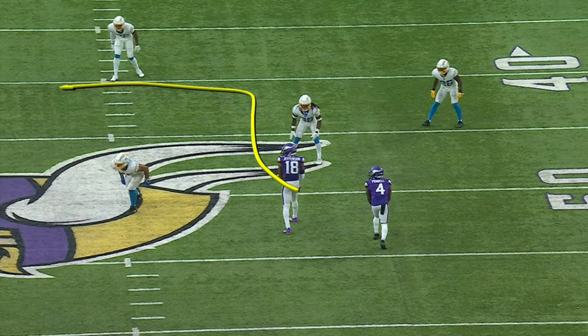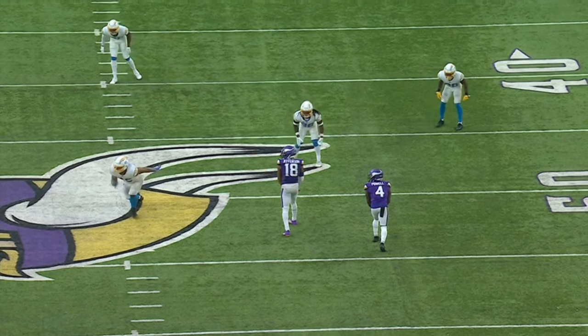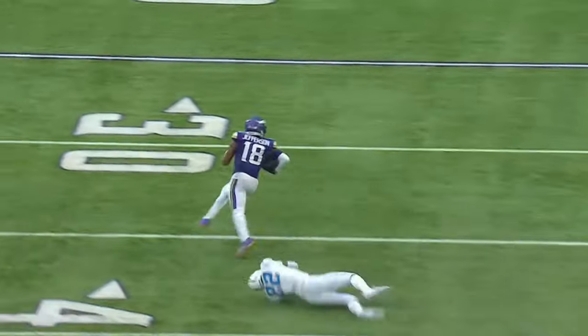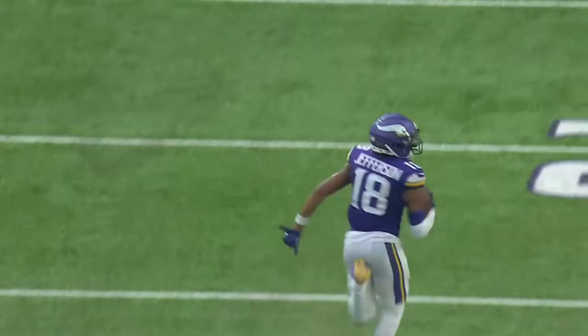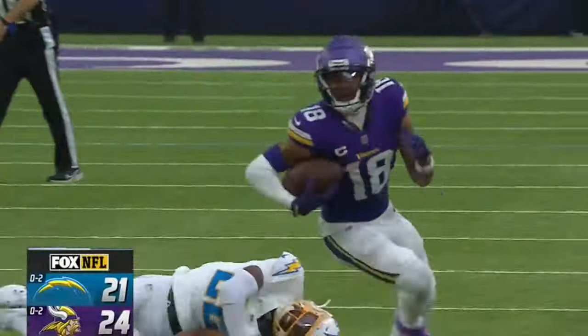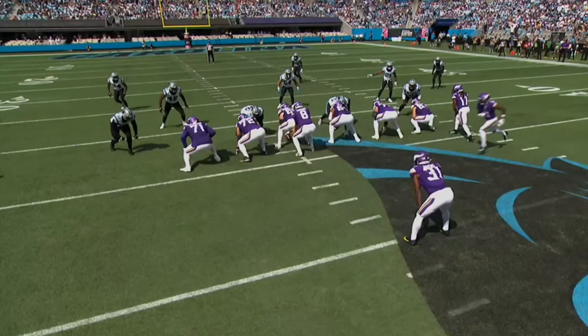Justin Jefferson comes ripping across the field into Kirk Cousins' vision. See him throttle a little bit in that zone before he got to that next zone. The Minnesota Vikings have come all the way back.